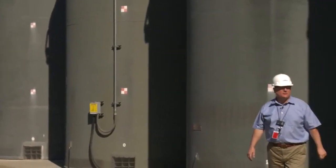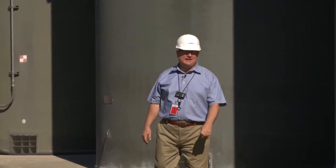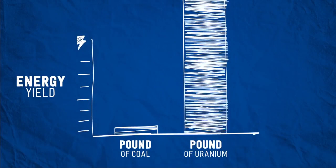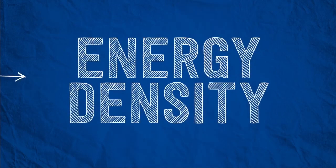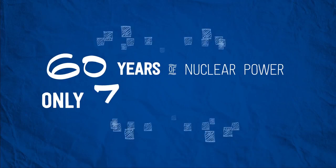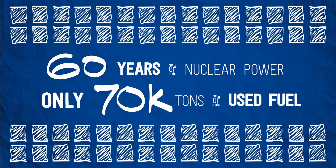What you should know is that nuclear has the smallest waste stream of any energy source. That's because there's a million times more energy in a pound of uranium than in a pound of coal — energy density. Which is why over 60 years of commercial nuclear power in America has only generated 70,000 tons of used nuclear fuel.